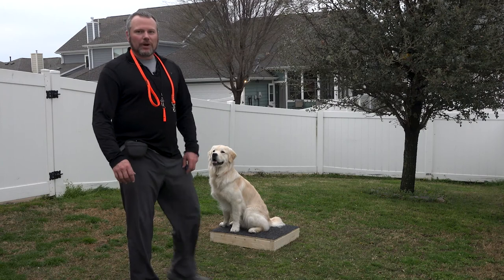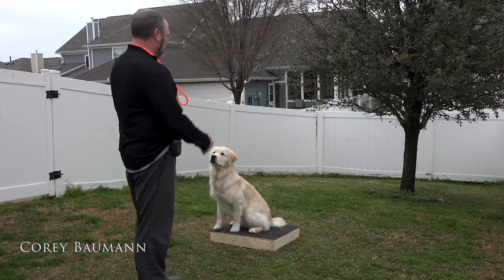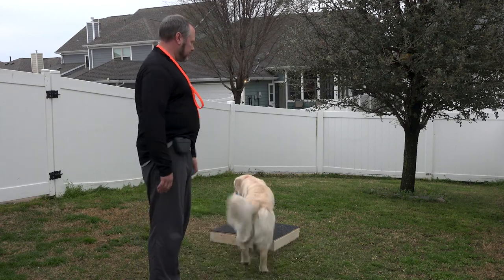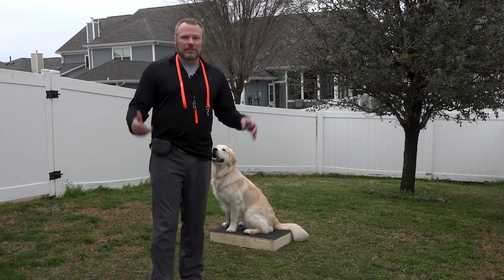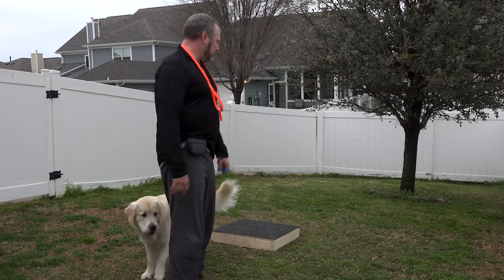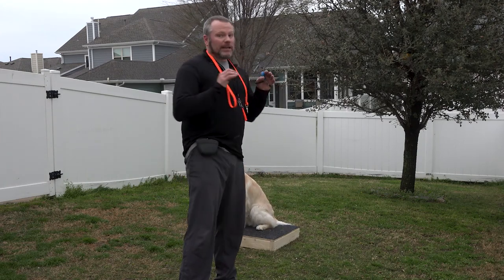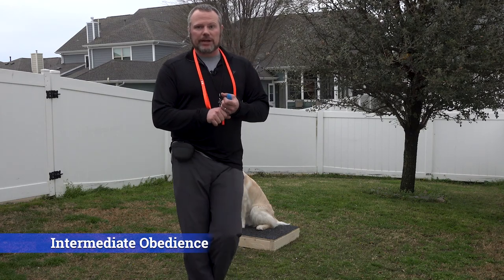We are well into our obedience training with my boy Charlie here. I've been meaning to do more videos — it's tough to film and also train — but today I wanted to show you how he's come along. We're actually heading into intermediate obedience, and I'm following a great training program called Cornerstone Gundog Academy.